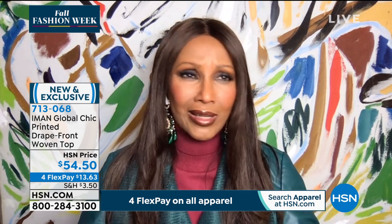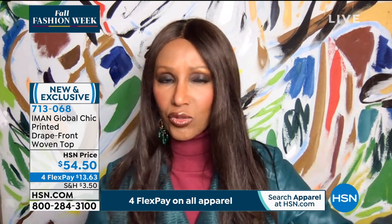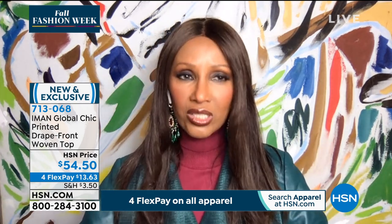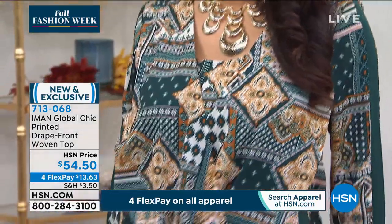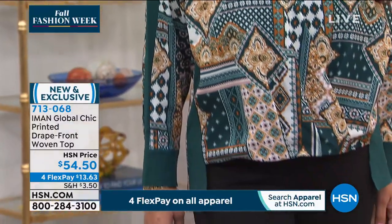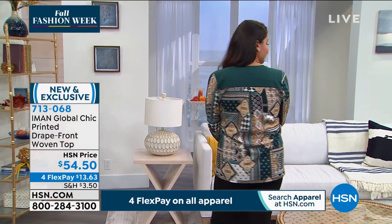It's machine washable — no dry cleaners needed. Machine wash, easy to care for. Wash it, hang it, dry, and that's it. It gives you that look like you tried — put some earrings on, a lipstick, and you look like you tried so hard. You just threw it over your head. It's that easy, as easy as a T-shirt. You pop it over your head — no buttons, no zippers. Look at that high-low hem.